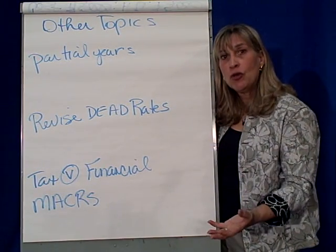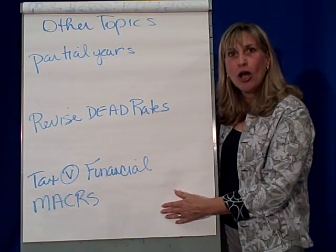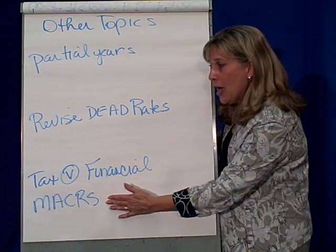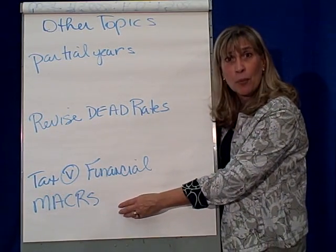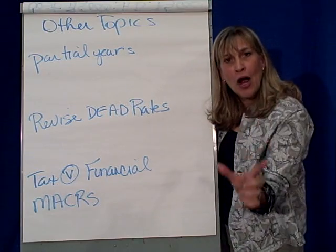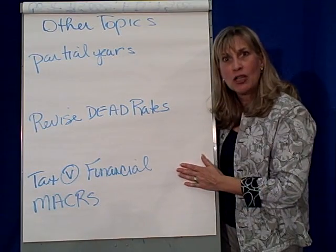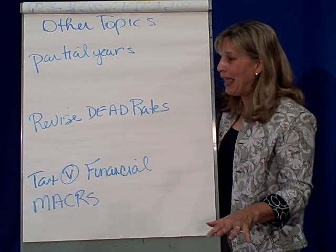But when we turn to do our income taxes, there is a whole other set of rules. Income taxes has something called ACRS — Accelerated Cost Recovery — and MACRS — Modified Accelerated Cost Recovery. They have their own rules for how to compute depreciation for tax purposes, including their own rules for partial years and how long assets live: computers live three years, cars live five, and so on. So be aware that tax versus financial can be very, very different as far as depreciation and their approaches to it.